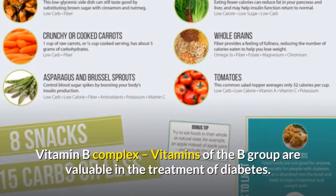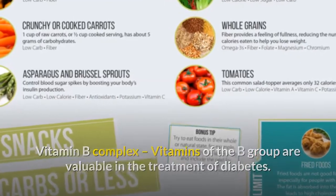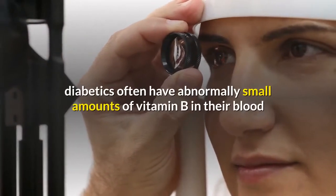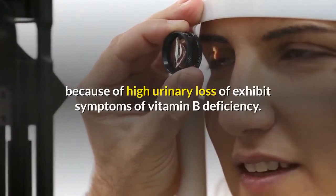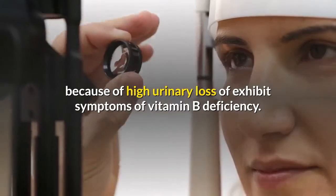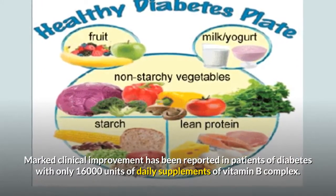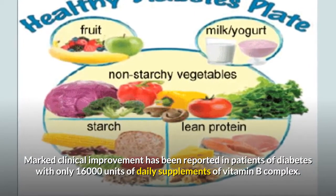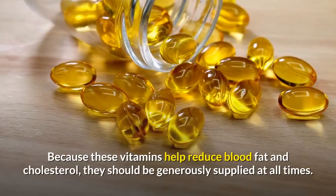Vitamin B complex: vitamins of the B group are valuable in the treatment of diabetes. Despite an adequate intake of these vitamins, diabetics often have abnormally small amounts of vitamin B in their blood because of high urinary loss, and exhibit symptoms of vitamin B deficiency. Marked clinical improvement has been reported in patients of diabetes with only 16,000 units of daily supplements of vitamin B complex.